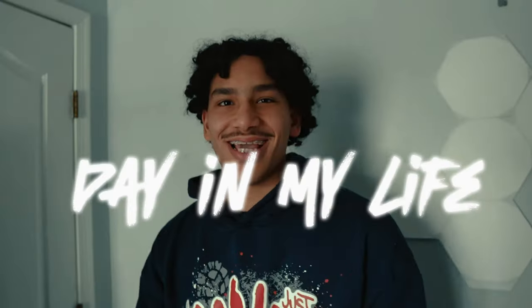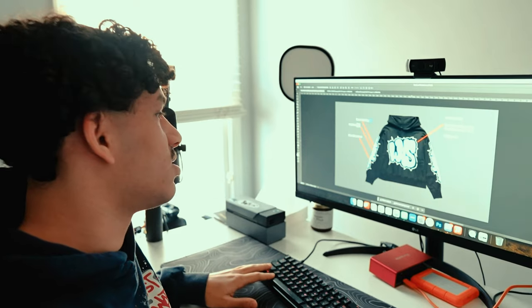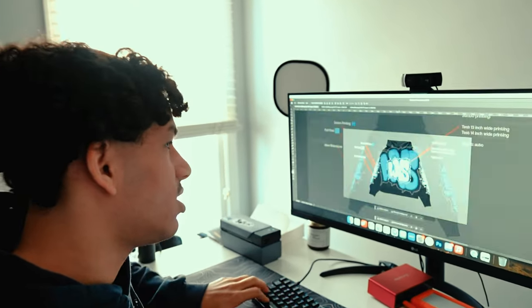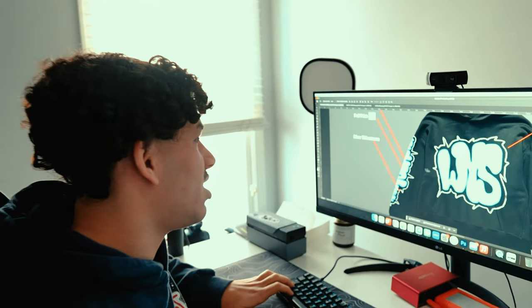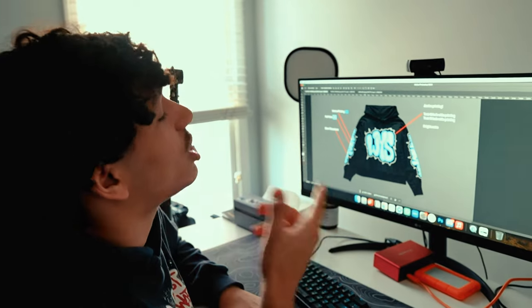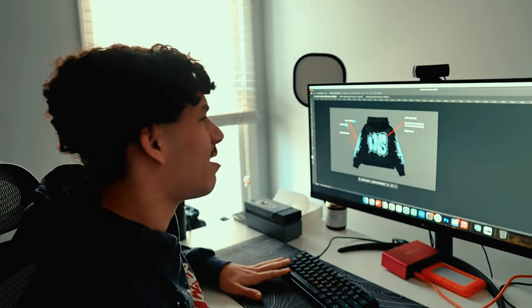I'm working on a tech pack right now for my new design. This is the design right here — it's a screen print, puff print, and rhinestone design on a hoodie. We're working on it right now, samples are being cooked, and I just sent this over to the manufacturer. People always ask me about tech packs.